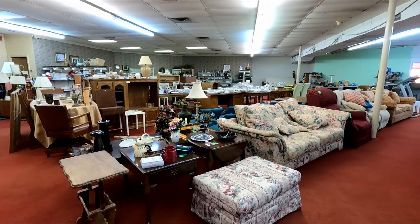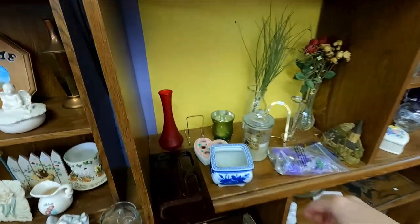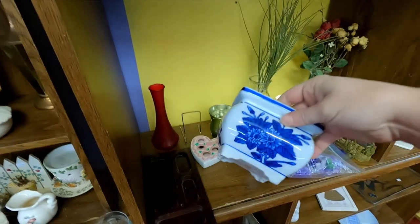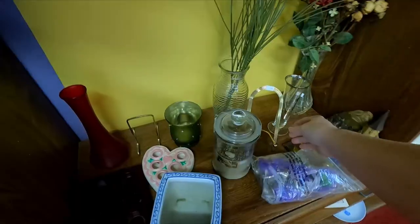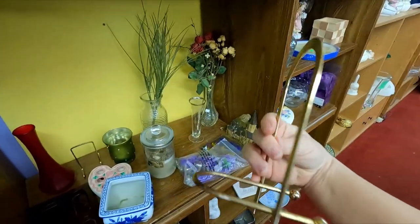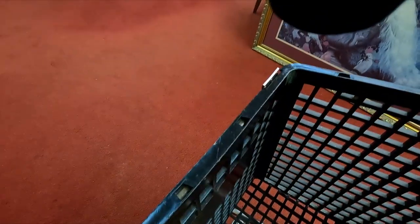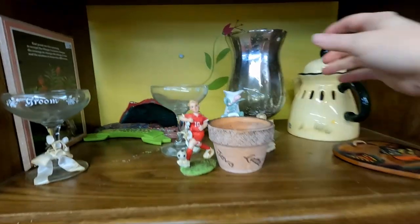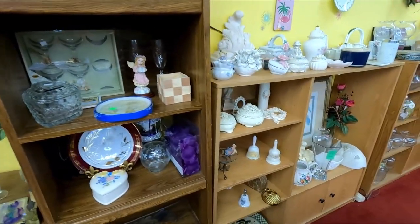My first stop today is my local thrift store and they made some big changes to their setup since I was in last week. Right off the bat I spotted a blue floral planter — the price was great but the print wasn't going to fit the booth theme this month. However, the gold arched stand beside it was a no-brainer and went straight into my cart. I have a real problem picking up anything gold or brass, and I have a hard time selling it because I enjoy decorating with it so much.